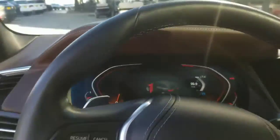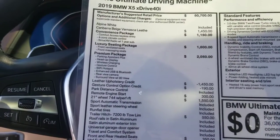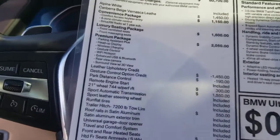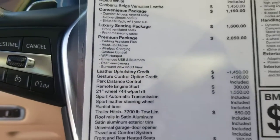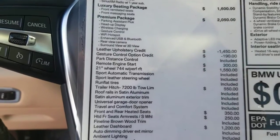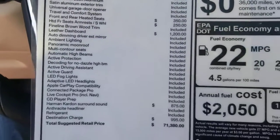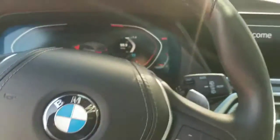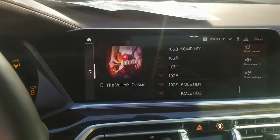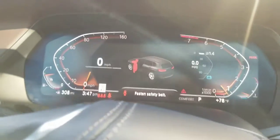There's the original sticker — we still have it. It does have the convenience four-zone climate control, Sirius XM, parking assistant plus, luxury seating package, and 21-inch wheels. It adds up to seventy-one thousand dollars, so that's the MSRP on it. I'm going to start it up right now.